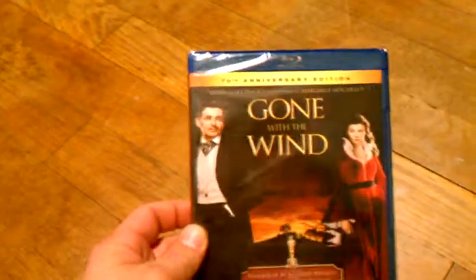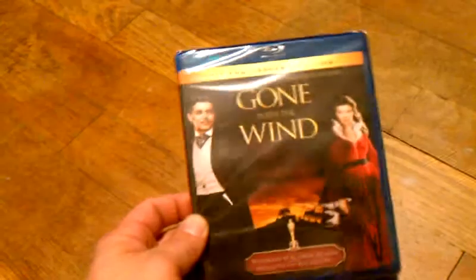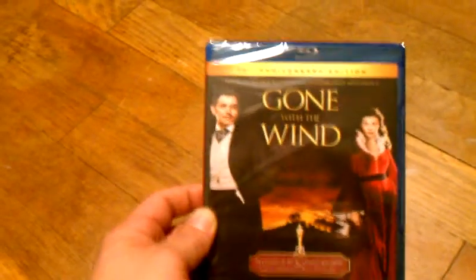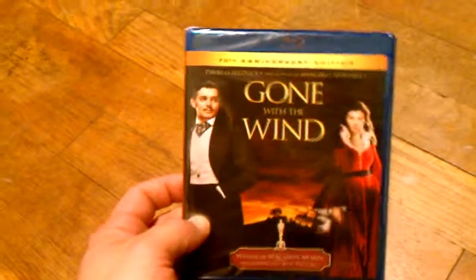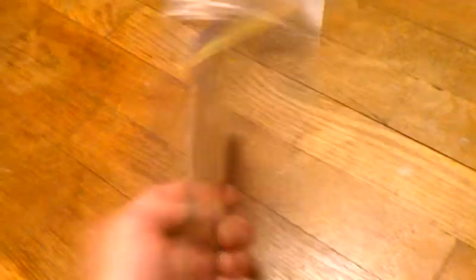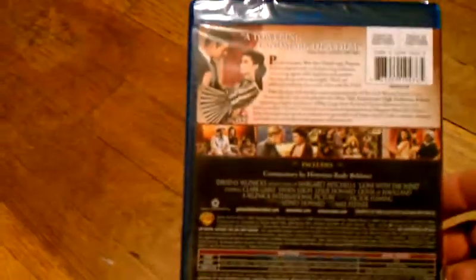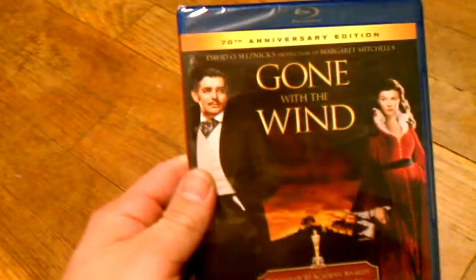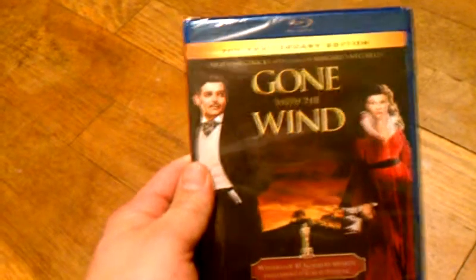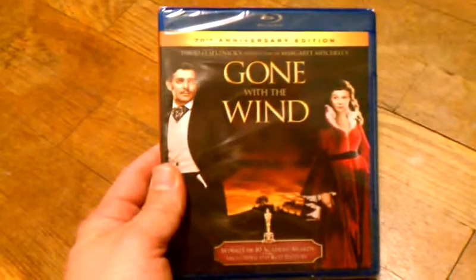The first one is Gone with the Wind. I got this for $7.99 through Best Buy, and I actually got this as a Christmas gift for my wife. She loves this movie. I heard the quality is really good on Blu-ray. These all came in the mail recently and I just wanted to make a video to show everybody.